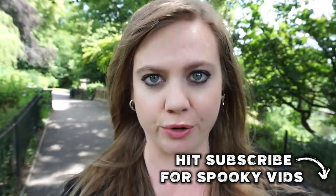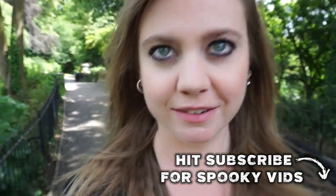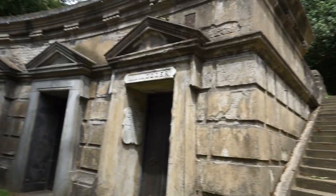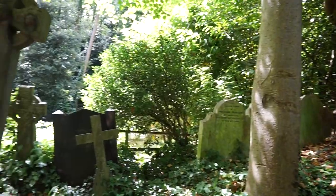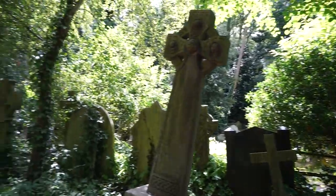Highgate Cemetery was actually opened in 1839. It's a very old, very large, and very famous cemetery. Some of you horror fans might even recognize it from the opening of Tales from the Crypt, which is one of my favorites.